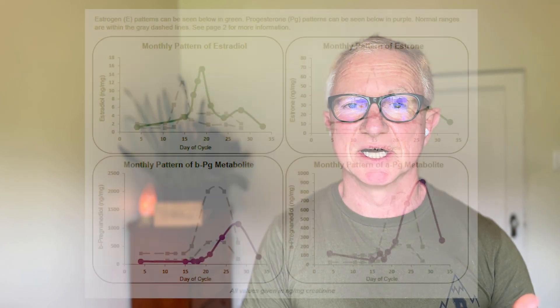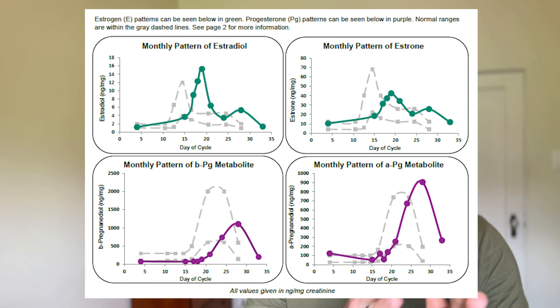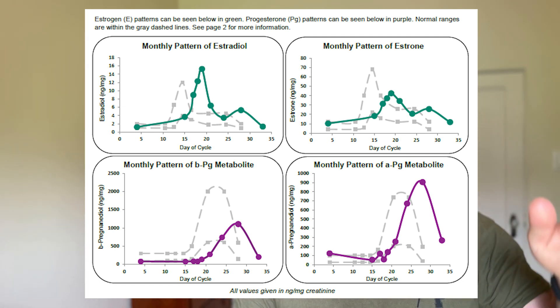If your cycle varies — 21 days one month, 28 the next, 22, then 35 — and you really don't know when it's coming, one option is to do the Dutch cycle mapping test, which measures hormones every day from day seven until you get your period. Alternatively, check when you ovulate, measure five to seven days later, keep those samples in the freezer, and confirm you got your period at the right time. If not, discard them and retest the following month.